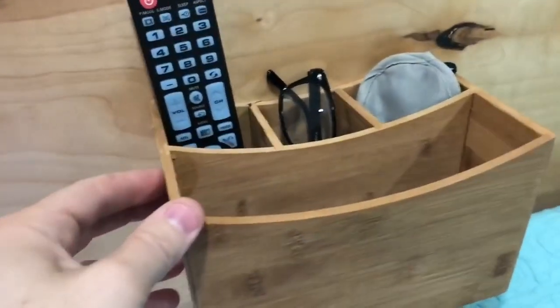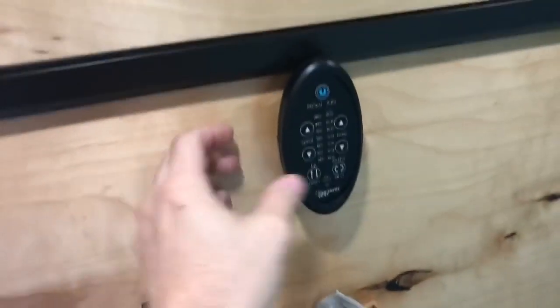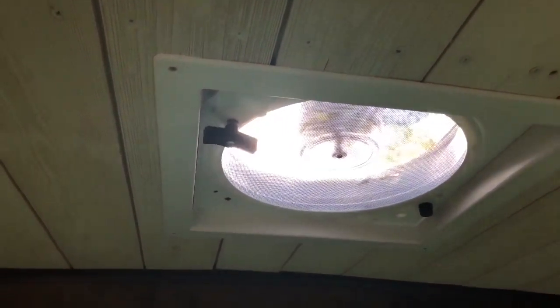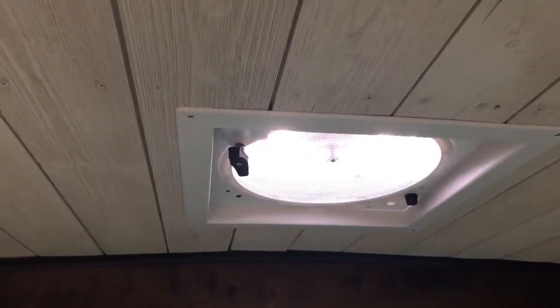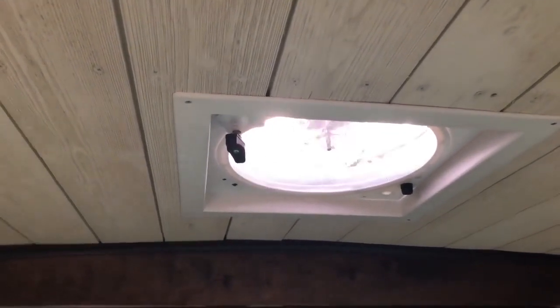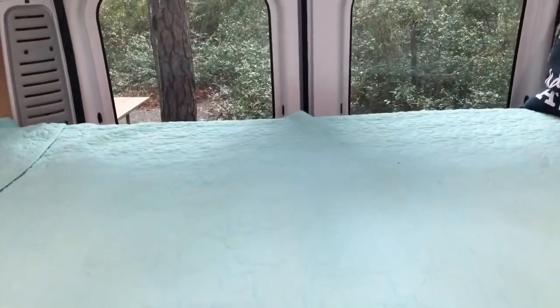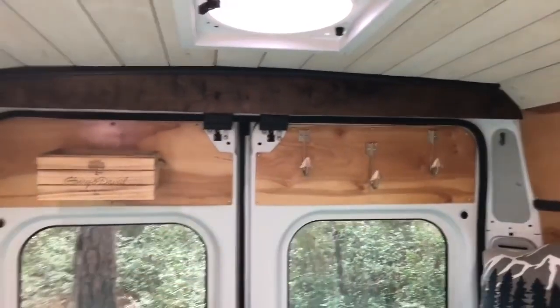There's a little storage next to the bed where I keep the remote control, reading glasses, and an eye mask. Right above is the remote to the fan — turn it on and it starts sucking air out, which is great if you're cooking. You can also reverse it — hit this button, it slows down, switches directions, and blows in, which is great for hot summer days. It's right over the bed and helps keep you cool. There are also some hooks back there for jackets.